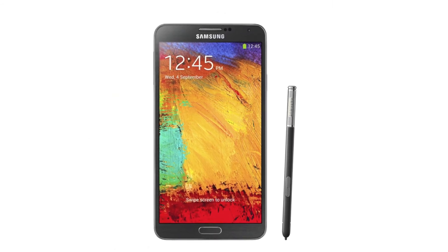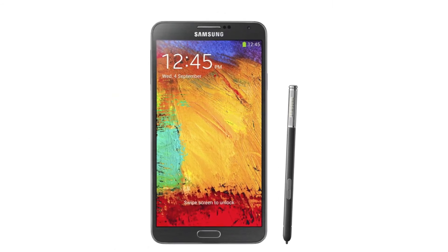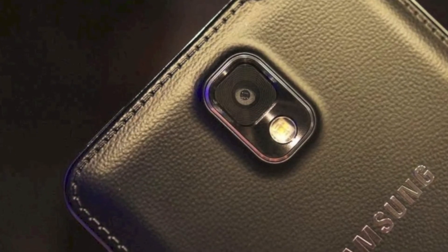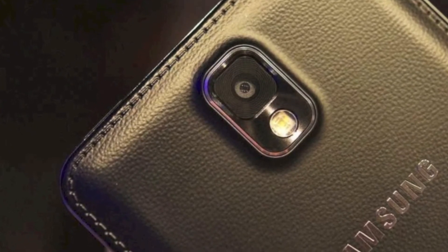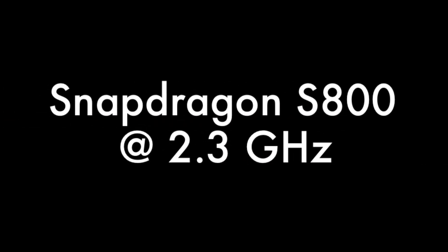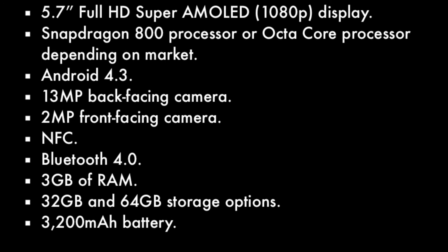The device has a 5.7-inch screen, which is an upgrade from last year's 5.5-inch screen. It has a 13-megapixel back-facing camera and a 2-megapixel front-facing camera. It will come either with a Snapdragon S800 at 2.3 GHz or an octa-core at 1.9 GHz, depending on the market, and either an LTE or 3G version.